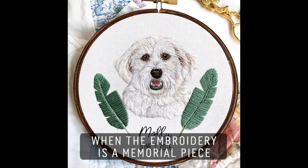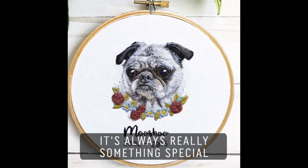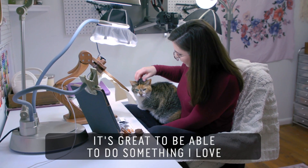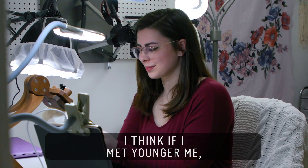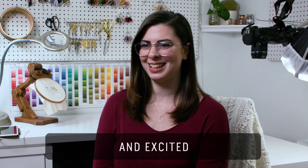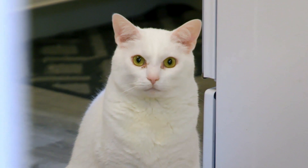When the embroidery is a memorial piece, it's always really something special. It's great to be able to do something I love. So I think if I met younger me, they would be pretty impressed and excited.